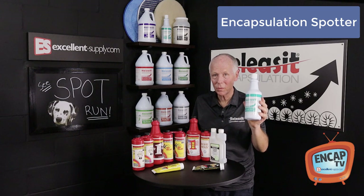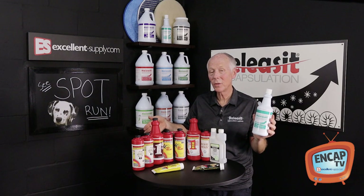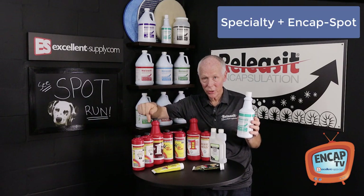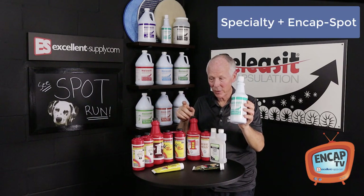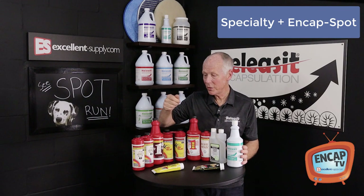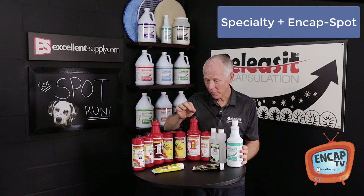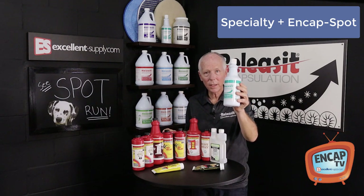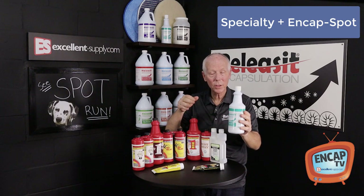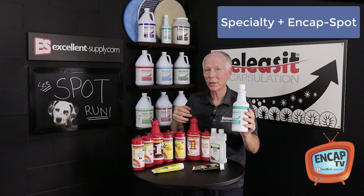Because it's an encapsulation spotter, you don't have to rinse it. You can blot it and leave it in the carpet — it's not going to attract soil; in fact, it will actually resist soil. Now, if you did have a very tough stain and needed to use a specialty spotter, here's a trick you can do with NCAP Spot: go ahead and use your specialty spotter sparingly, blot it up with a rag, and then come along with NCAP Spot. Douse it, blot it — do that a couple of times and you'll remove the residue. You won't have a residue because you'll have it all encapsulated with NCAP Spot. It really becomes like an extractor in a bottle.